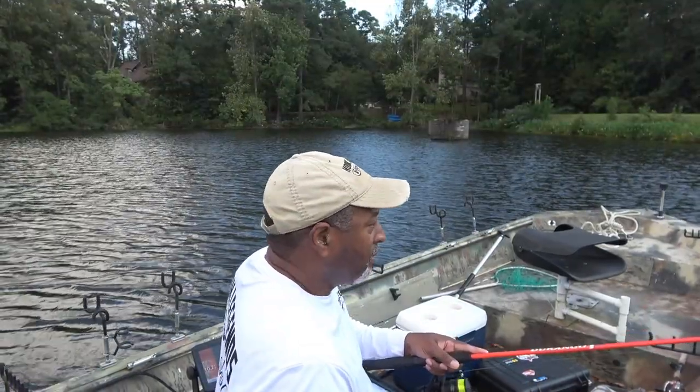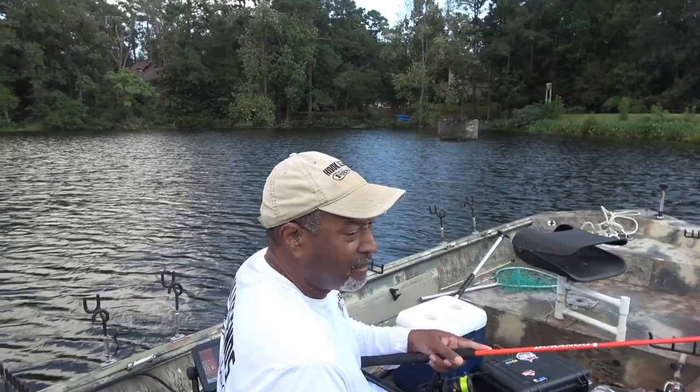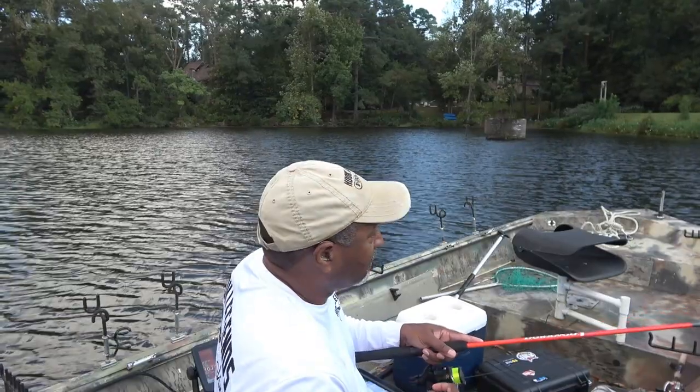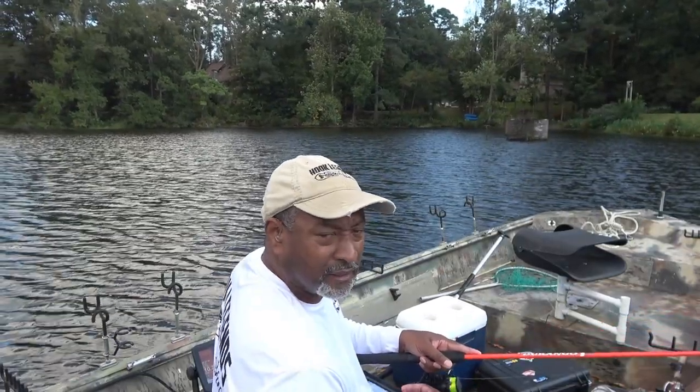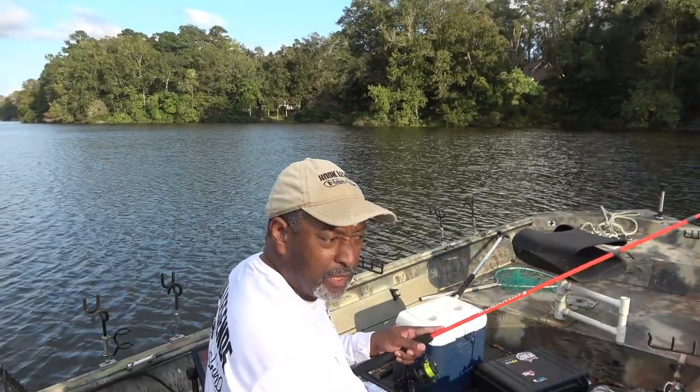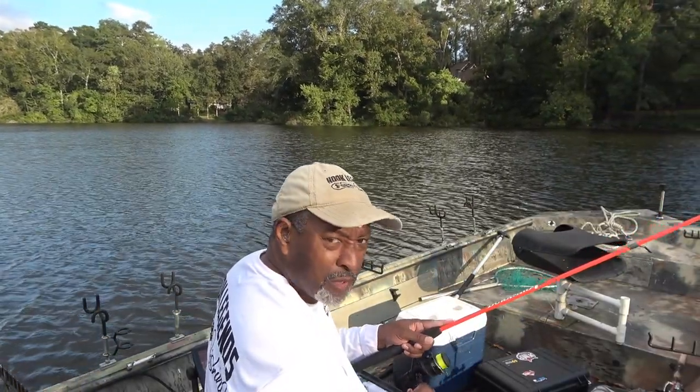Cold front coming in, windy — not the best conditions. Pressure increasing — not the best conditions to be fishing in. I'm going to keep modifying my retrieve to see if I can find one that really works here.